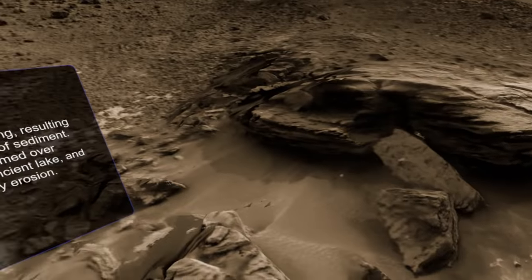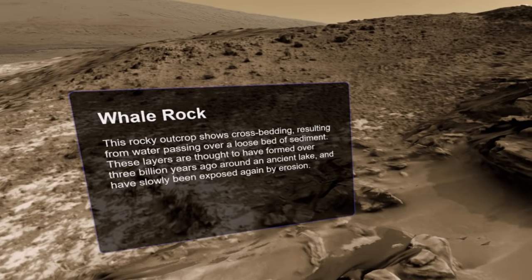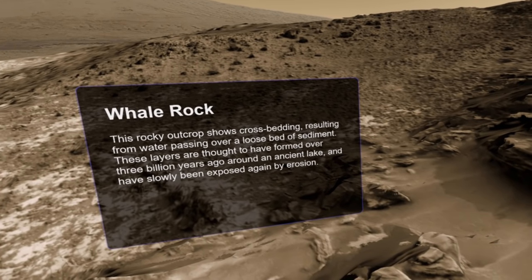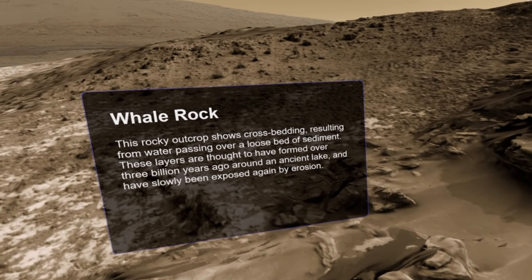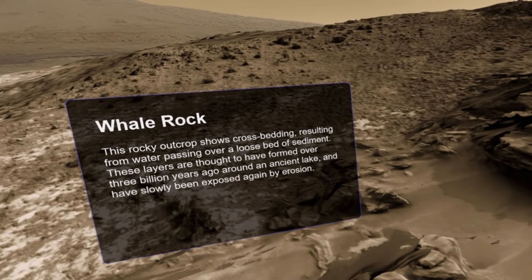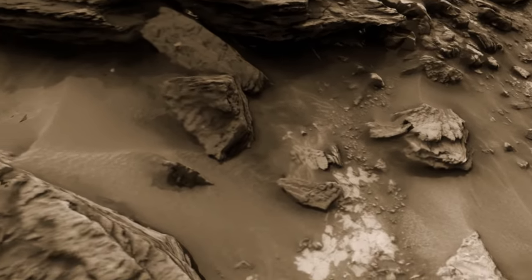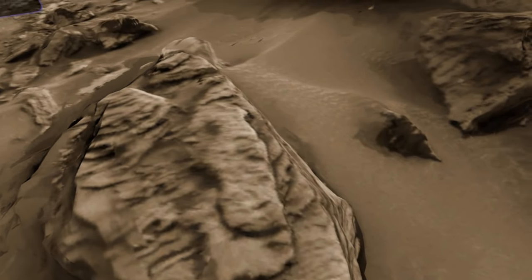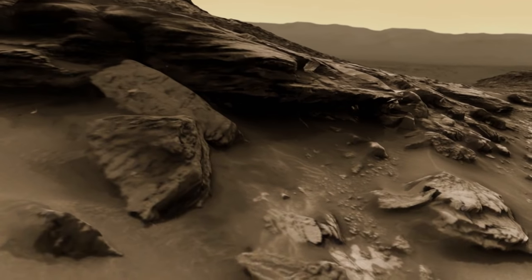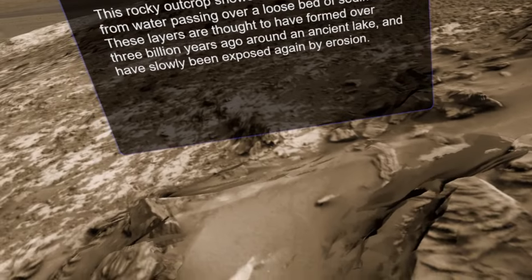So — Whale Rock. This rocky outcrop shows cross-bedding resulting from water passing over a loose bed of sediment. These layers are thought to have formed over three billion years ago around an ancient lake and have slowly been exposed again by erosion. You can get an idea of the structures, and I'm going to get low down just so I can see the kind of shape of everything here — it's really, really fun.